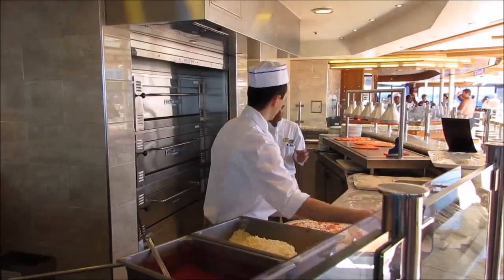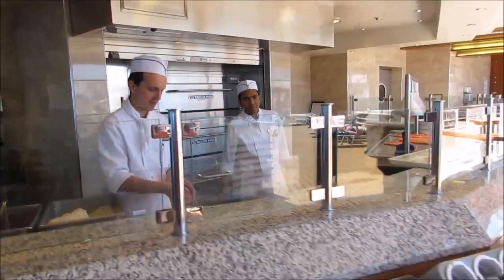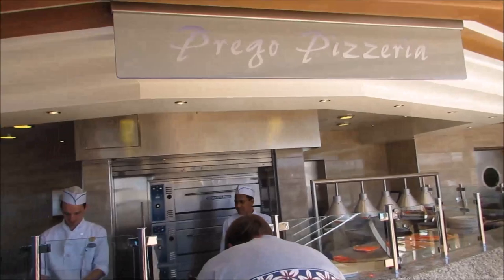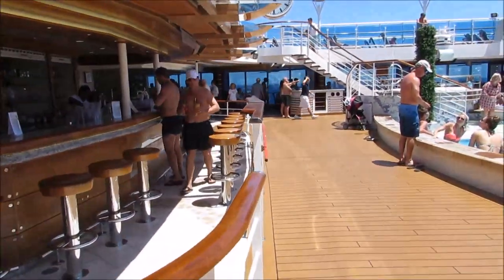On the pool deck, they have Prego Pizzeria, where they make up fresh pizza. It is really, really good — it was actually rated the best pizza at sea. And if you want, they'll even deliver a whole pizza to your room for $3, which is a really great deal and definitely worth it.